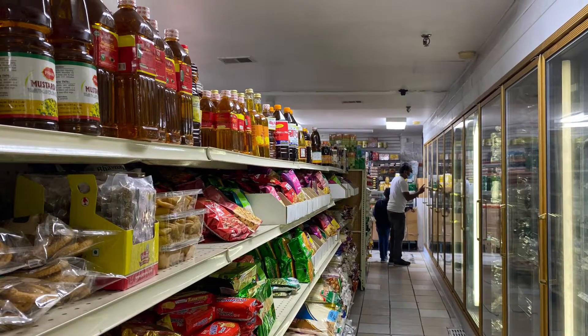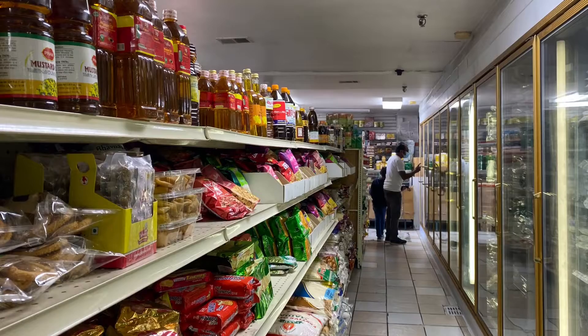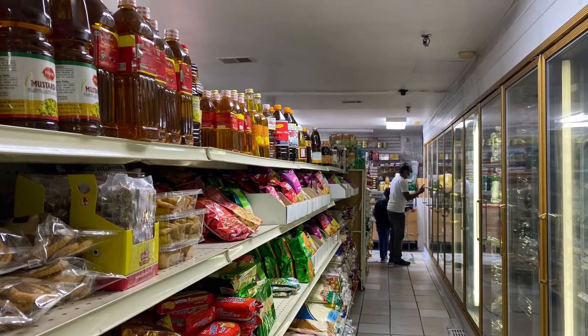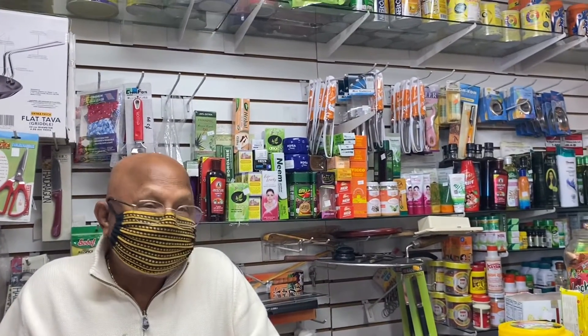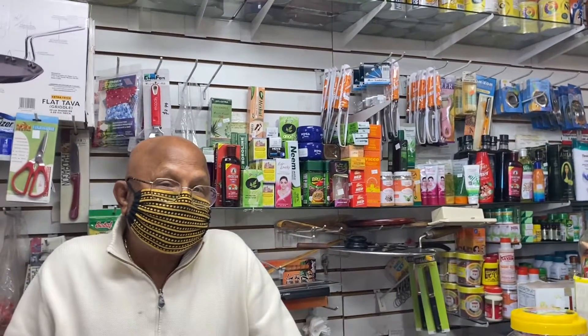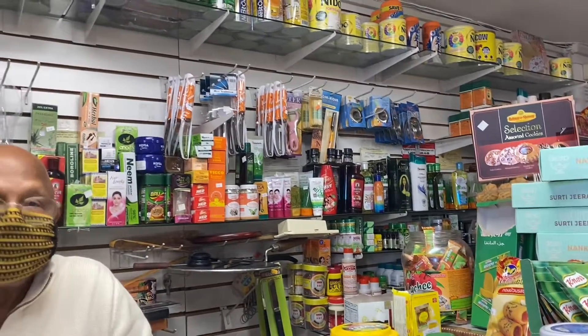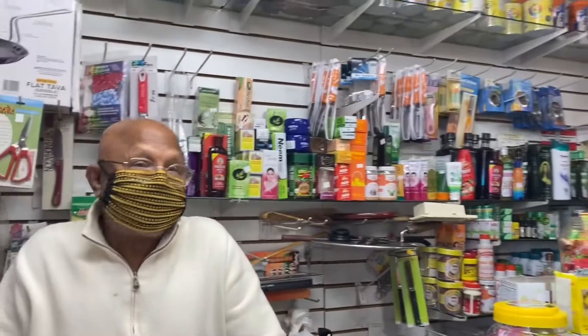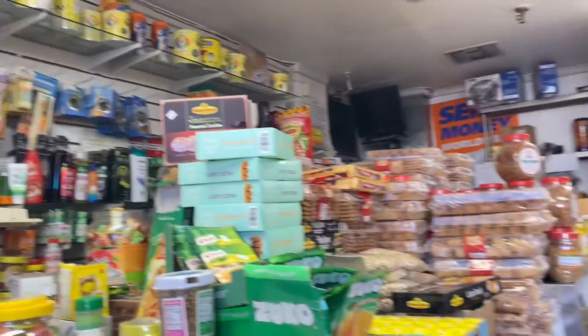Hello everybody, welcome to Mishti's Canvas. Today we are here at a Bangladeshi shop to do some Bengali groceries. The owner confirms they keep everything — Indian, Bangladeshi, and Sri Lankan groceries — all available here.